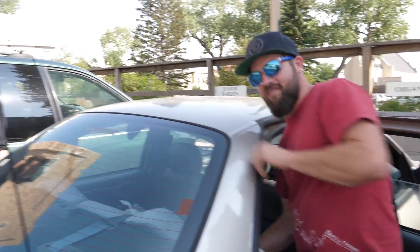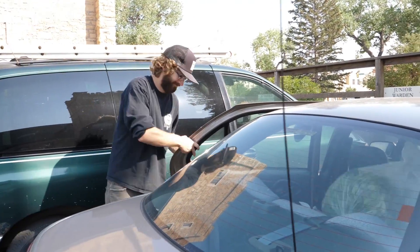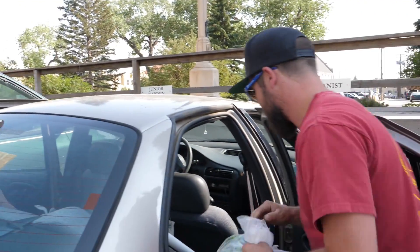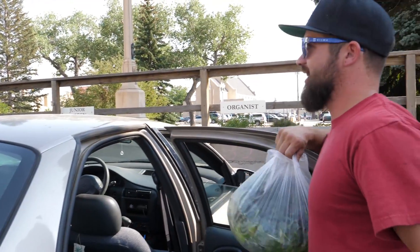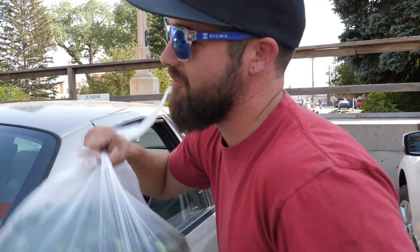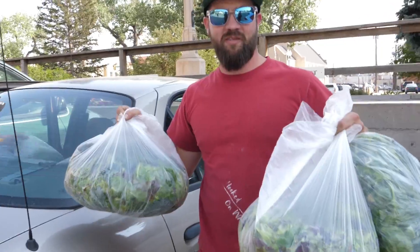Hey guys, meet Ben — this is Ben Weeby. He's been helping us out a lot with the project. He's pretty much the man. So here we are over at the soup kitchen and we're going to go ahead and meet up with Ted and make a donation of those delicious greens we have here.